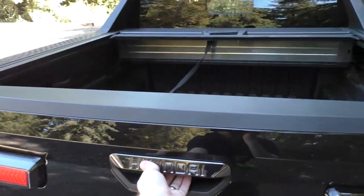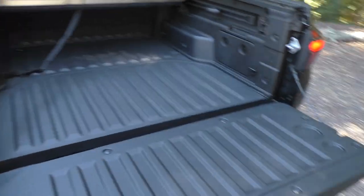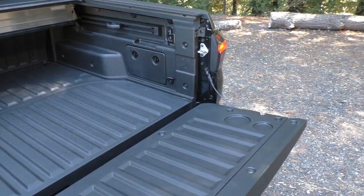This does have a damped tailgate. It goes down nice and easy, and it's very easy to lift up.